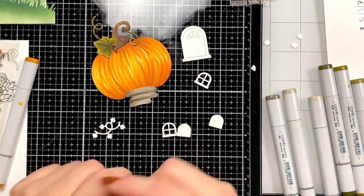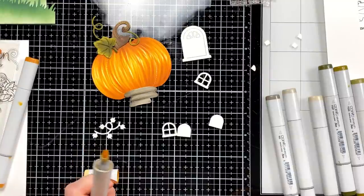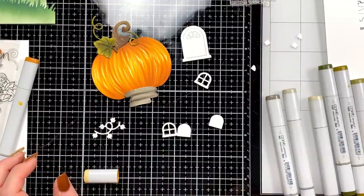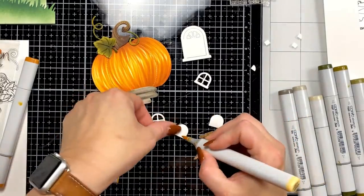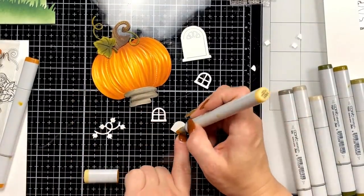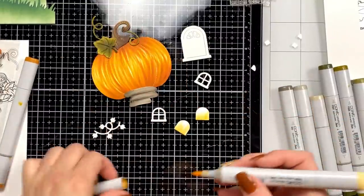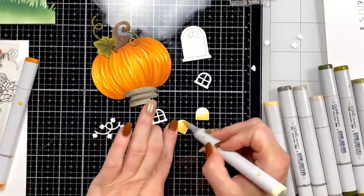I usually just use YR31 — it's kind of my go-to. Scrappy Ella says she's peeking in on her first live and spent too much money but she's happy about it — that is what it's all about! We're just going to start with YR31 — this is going to be the layering piece for the window. I want it to look like the light's on. I'll grab a little YR30 lighter to blend out.